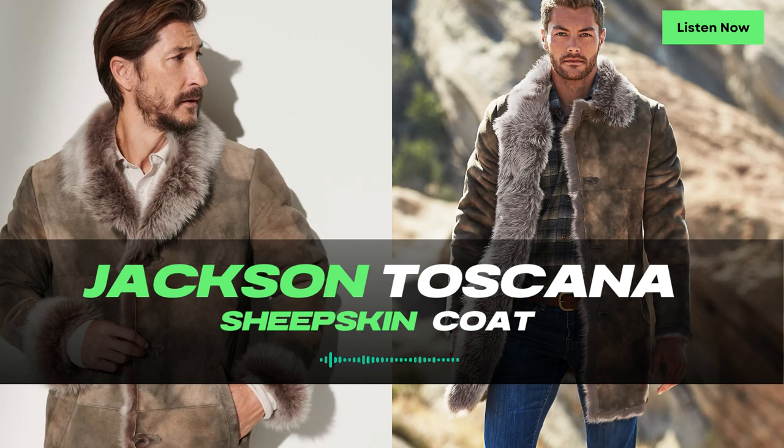Crafted from soft and insulating Spanish Shearling Sheepskin, this vest offers the perfect combination of comfort and style. The lightweight nature of the Spanish Sheepskin ensures that you stay cozy without feeling weighed down. The sueded hand of the vest adds a touch of sophistication, making it a versatile piece that can be dressed up or down. The natural insulating properties of the sheepskin interior provide exceptional warmth, keeping you comfortable in cooler temperatures.